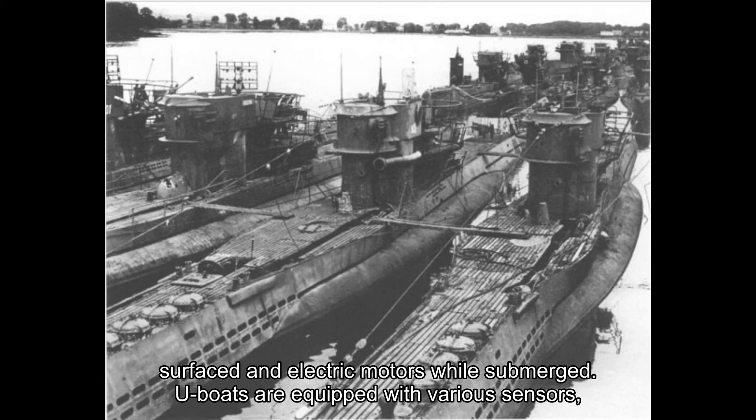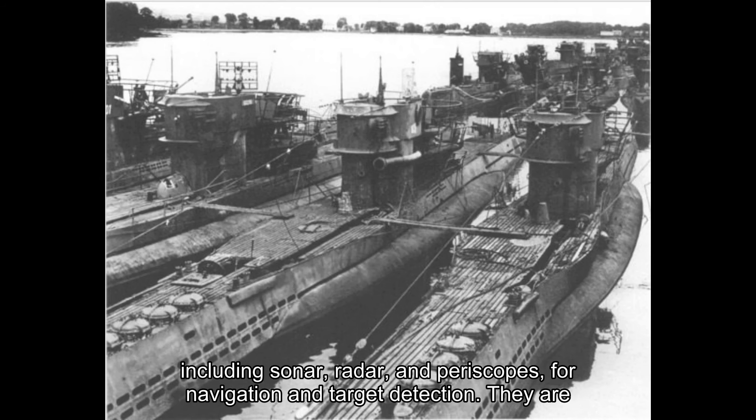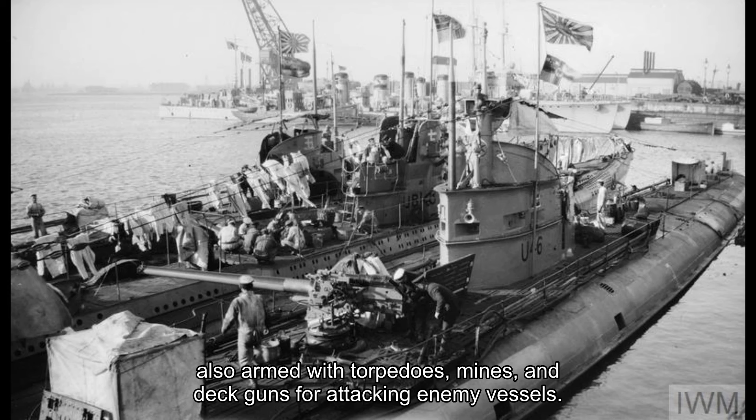U-boats are equipped with various sensors, including sonar, radar, and periscopes, for navigation and target detection. They are also armed with torpedoes, mines, and deck guns for attacking enemy vessels.